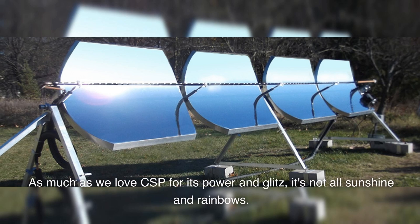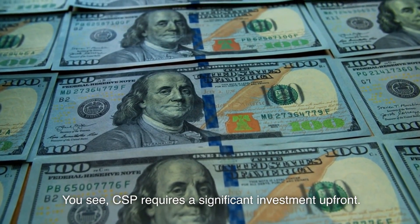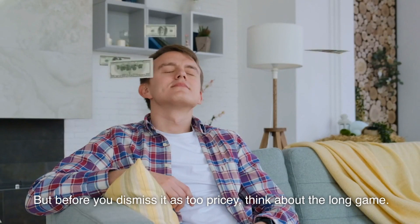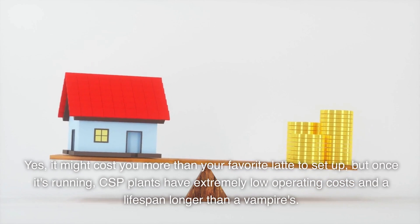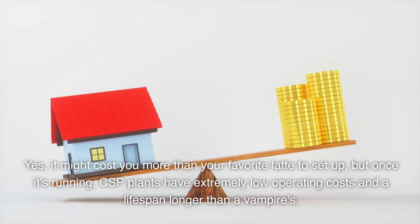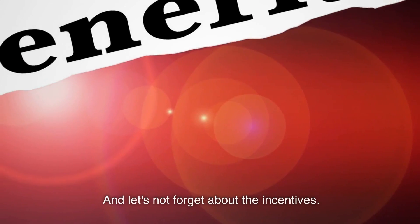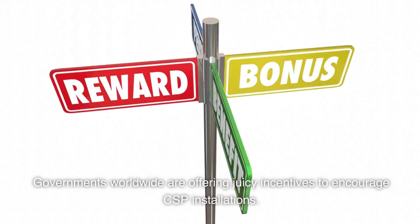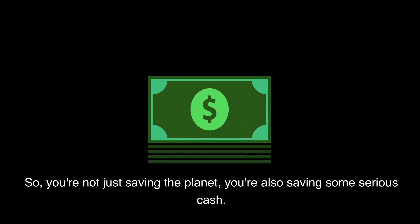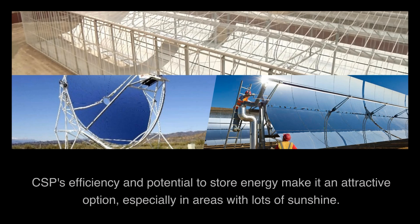As much as we love CSP for its power and glitz, it's not all sunshine and rainbows. CSP requires a significant investment up front. But before you dismiss it as too pricey, think about the long game. It might cost you more than your favorite latte to set up, but once it's running, CSP plants have extremely low operating costs and a lifespan longer than a vampire's. Governments worldwide are also offering juicy incentives to encourage CSP installations, so you're not just saving the planet — you're also saving some serious cash. CSP's efficiency and potential to store energy make it an attractive option, especially in areas with lots of sunshine.